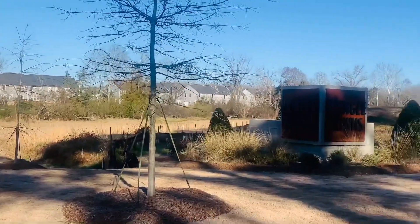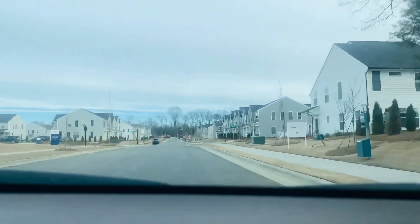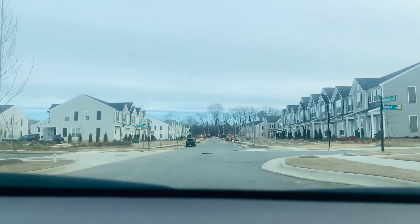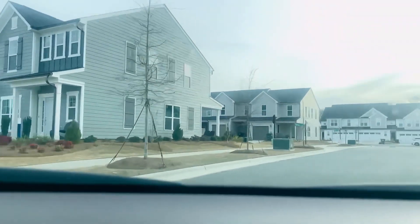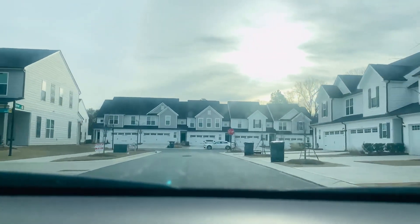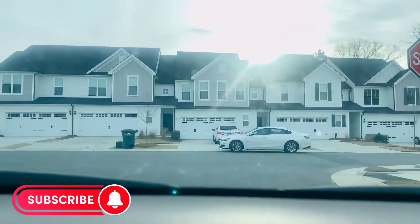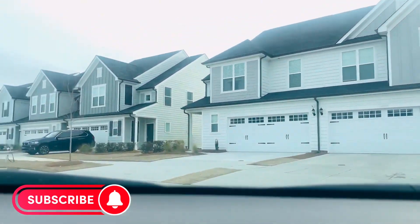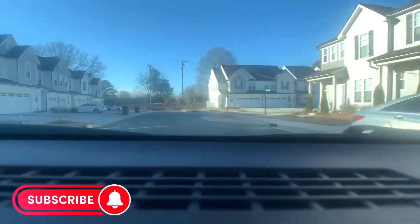Hi everyone, my name is Alexis, welcome to my channel. Today I toured a new construction community here in Southwest Charlotte, Steel Creek area — Ringle Town Homes by Pulte Homes, starting at $300,000. They still have different models in development. I toured the Palomino: 1,835 square feet, three-bedroom, two-and-a-half bath, two-car garage. I will leave any other details in the description. Hope you enjoy!